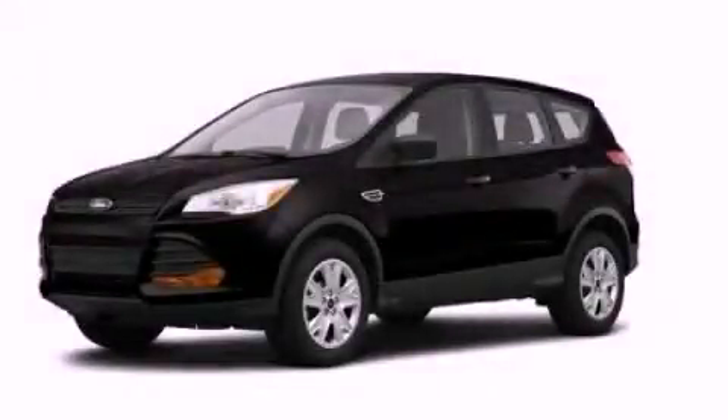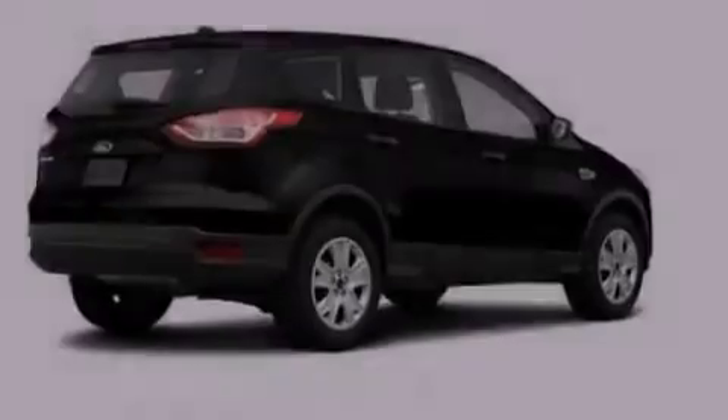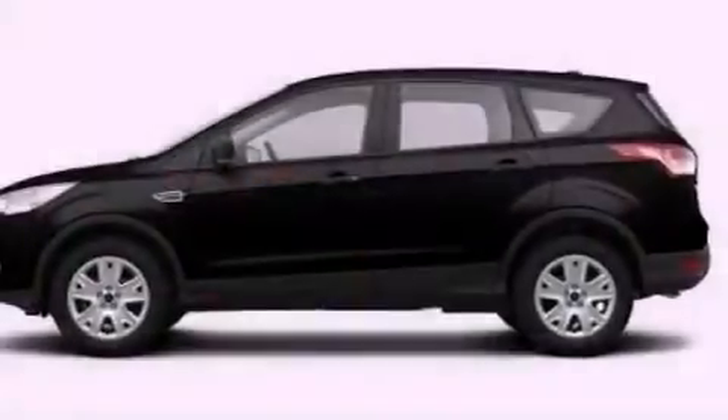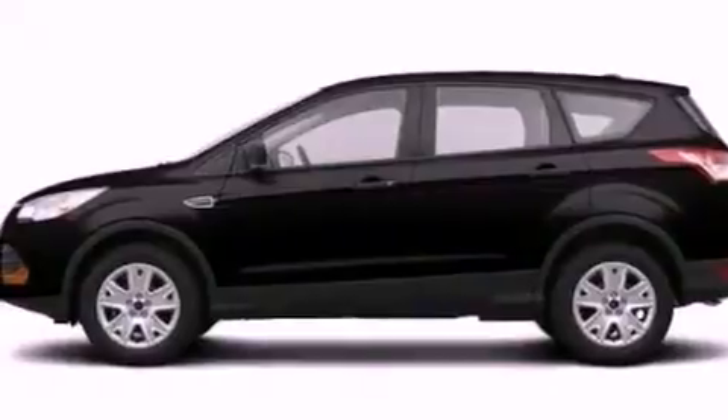This is a brand-new 2013 Ford Escape, a great blend of utility, comfort, and style. It features a 2.5-liter four-cylinder engine and an automatic transmission.